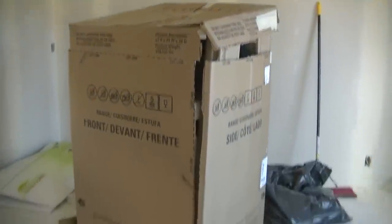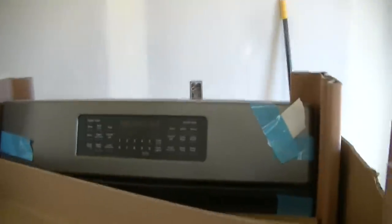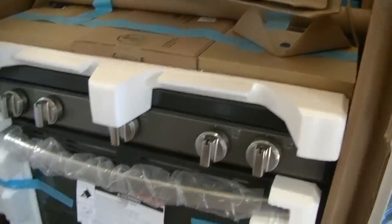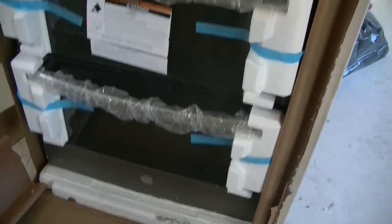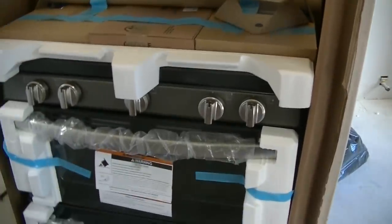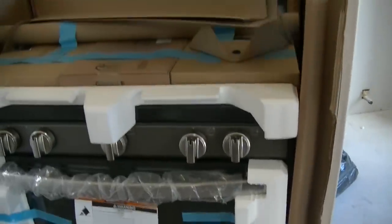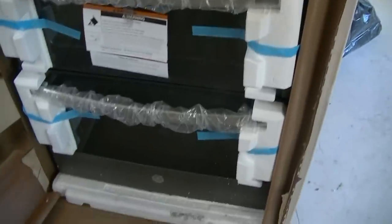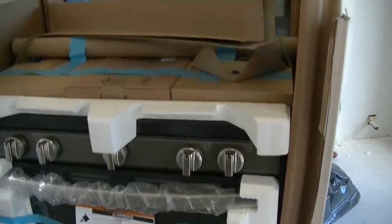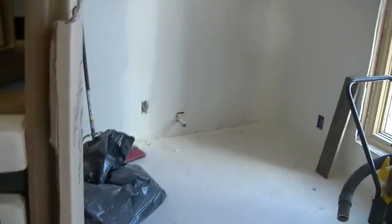Brian ended up going down with a tractor to pick up the oven last night. Let's take a look at what it looks like. It is a GE gas stove — a double oven, convection oven. This was a big Home Depot Black Friday deal, saving $600 off the unit, so definitely excited. It's got a center griddle and four burners. We probably won't be able to get it hooked up until we get all the flooring done in the kitchen, but that's where it's going, right in the corner here.